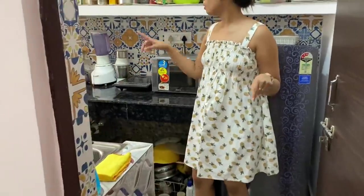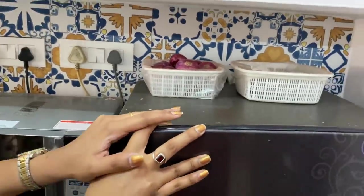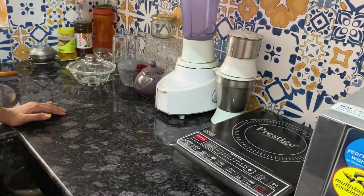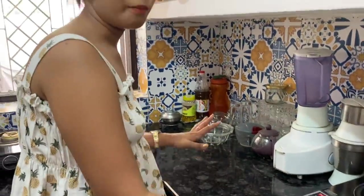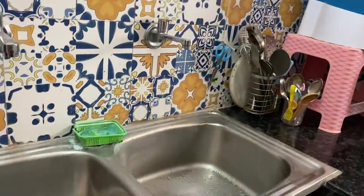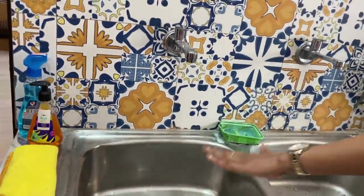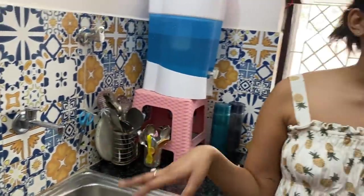This is my mom's kitchen and we have renovated this as well — it's small but looks very good now. We have new blue tiles which go with the theme of the house, and our old fridge, oven, induction, mixi, and essentials on the countertop. We also changed the countertop material to dark marble because it looks good, and we have a new chimney and new gas stove. We changed the washbasin as well — we broke the old section and made it bigger, getting a new two-in-one steel washbasin where you can wash on one side and keep things on the other.